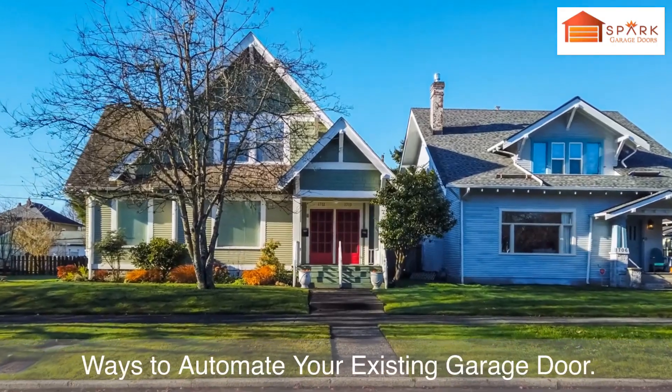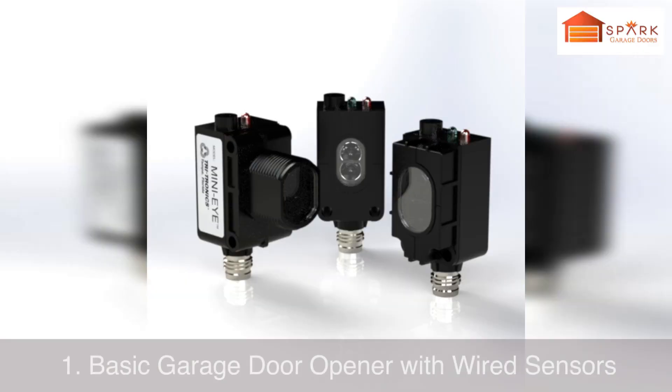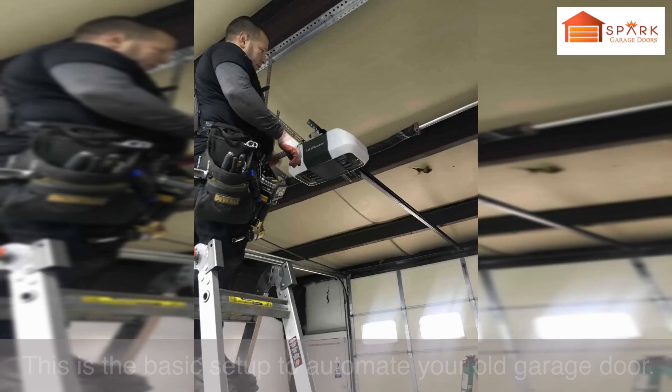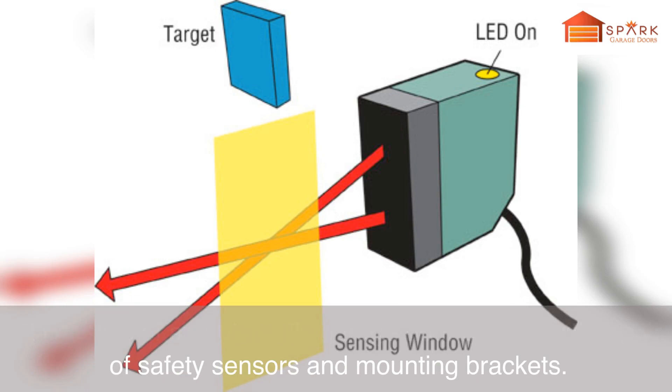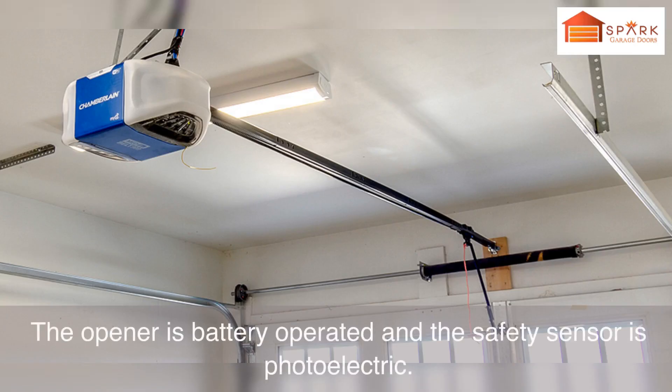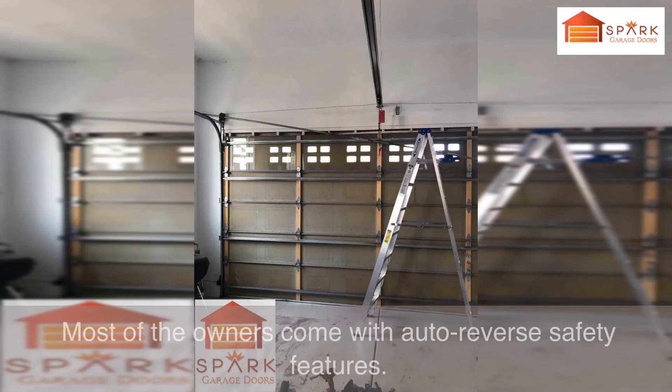Ways to automate your existing garage door. Number 1: Basic garage door opener with wired sensors. This is the basic setup to automate your old garage door. It consists of an automatic garage door opener with a pair of safety sensors and mounting brackets. The opener is battery operated and the safety sensor is photoelectric. Most openers come with auto-reverse safety features.